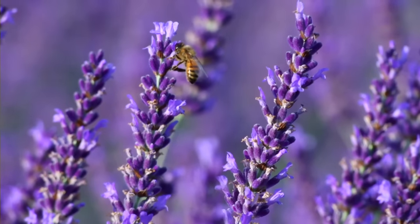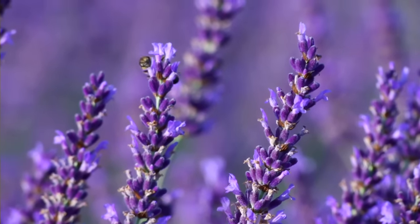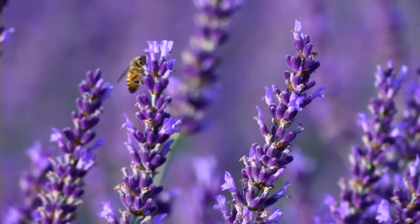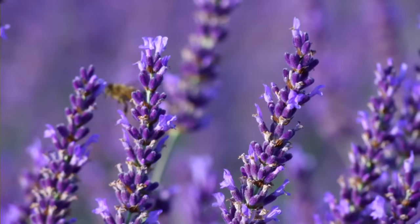We have about an acre planted, maybe just a little bit less. And we have seven different varieties. And we have about 1,300, maybe 1,400 plants in the acre.